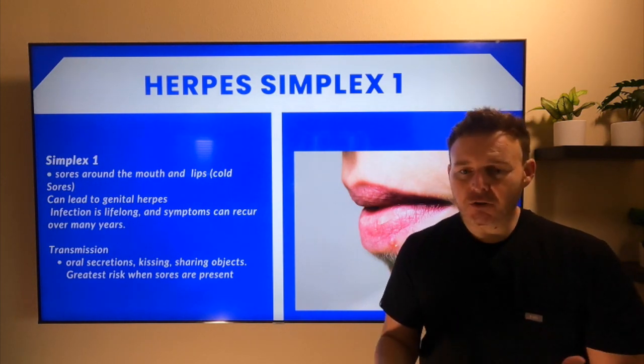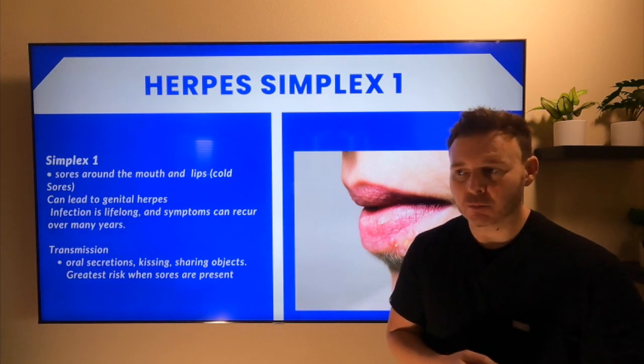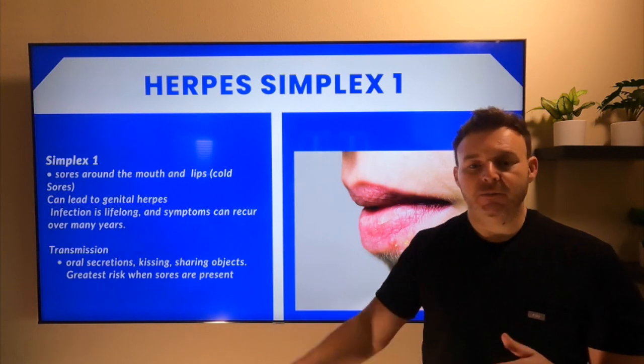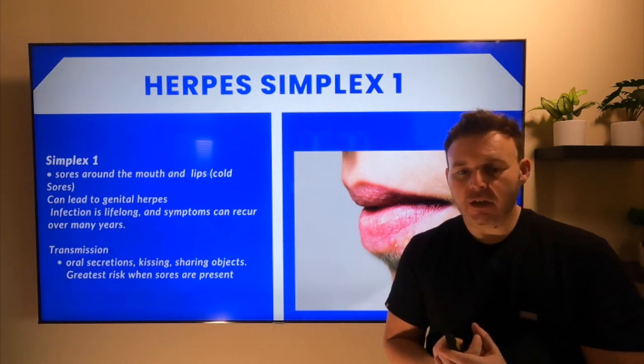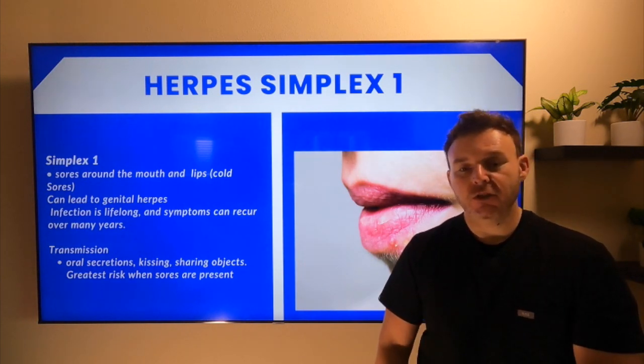So education-wise, you always want to avoid sharing personal materials — lipsticks, toothpaste, toothbrushes — anything with oral secretions that could be transmitted to another person. Treatment for this one would be acyclovir, which is an antiviral. That's how we treat both herpes 1 and herpes 2.